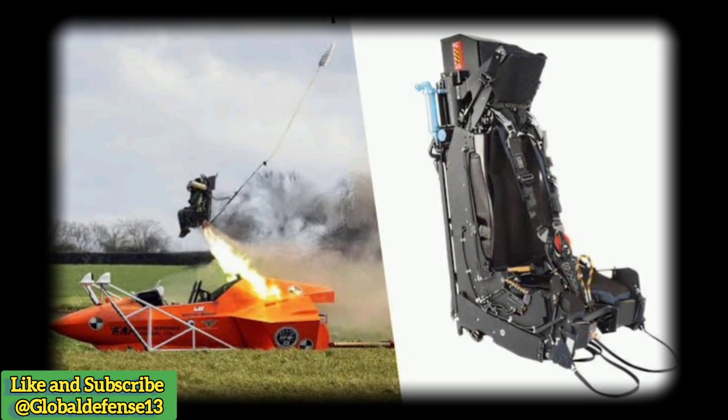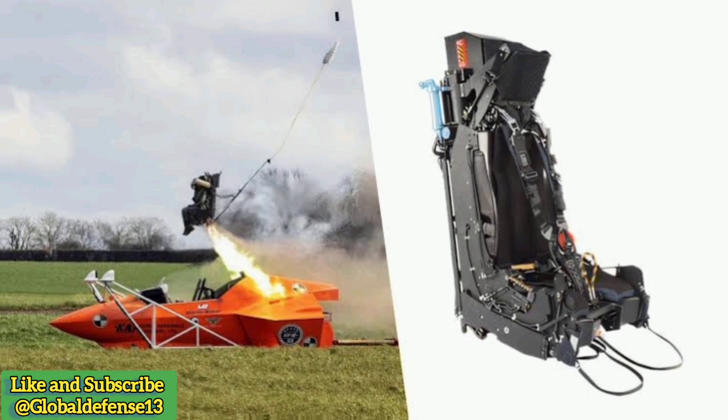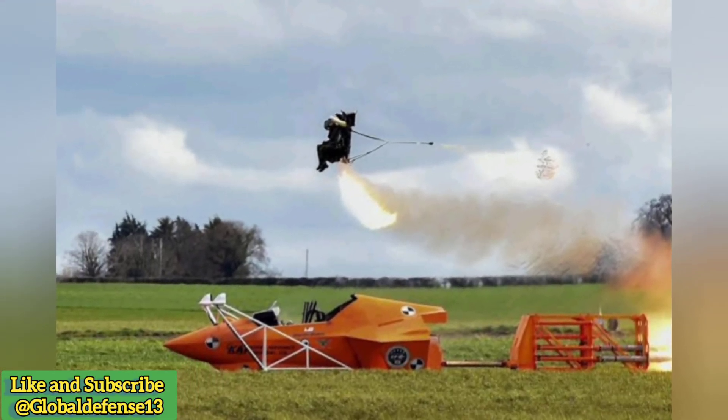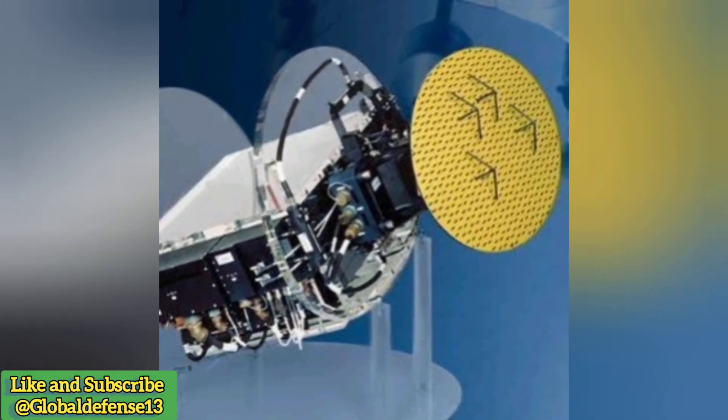British components — Ejection seat: The Martin-Baker PK-16LE ejection seat, a British innovation, ensures pilot safety. Notably, this component gives the UK significant influence over fighter jet exports. In a recent incident in June 2024, a Pakistani JF-17 pilot successfully ejected using the PK-16LE seat after a crash near Jhang district.